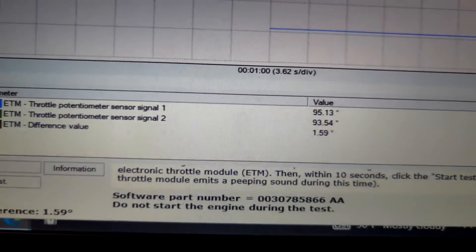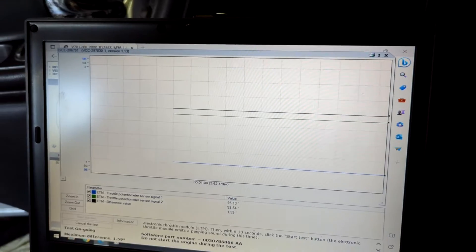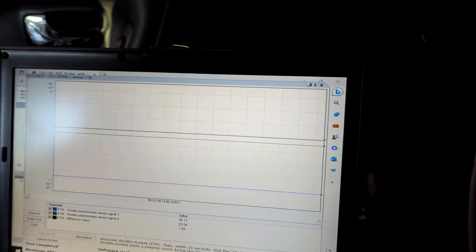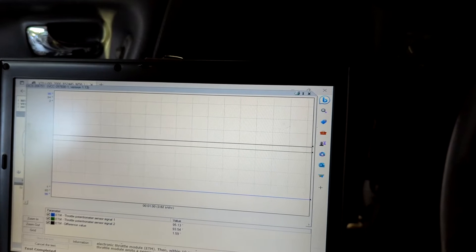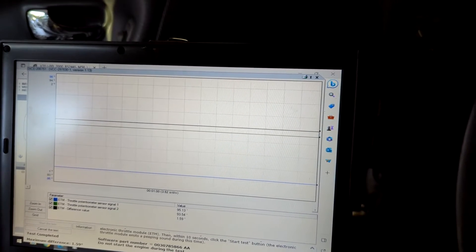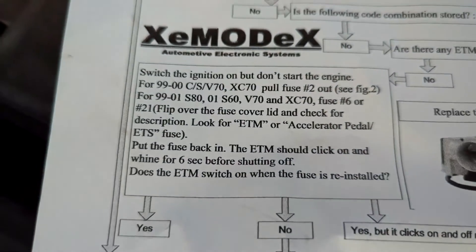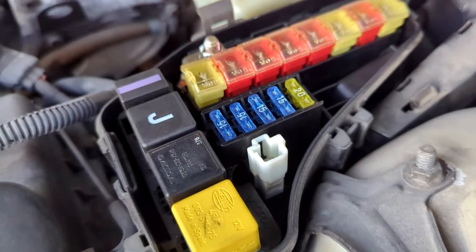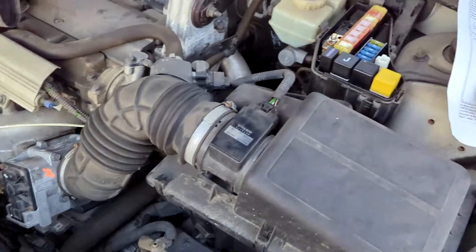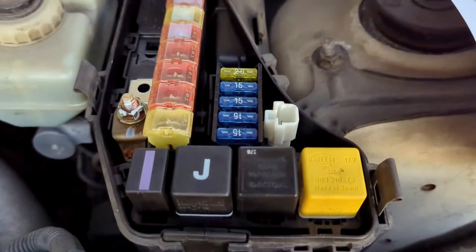I cut it off, cut it back on, heard it, then hit start test — test is running. Nothing is happening because this ETM is taken apart. It should be emitting beeping sounds during the test but it's not making any sound. I'll give it 10 more seconds then cancel the test. For troubleshooting, I'm going to turn the ignition on, pull that fuse out and push it back in to see if the ETM winds — I don't think it did, I don't hear anything.